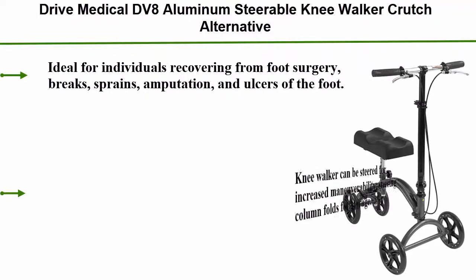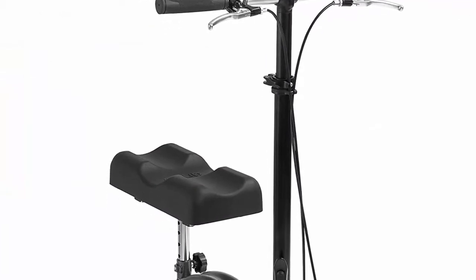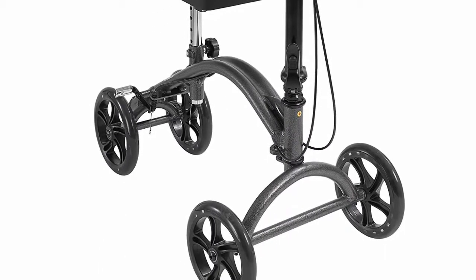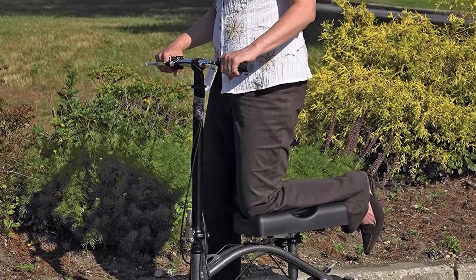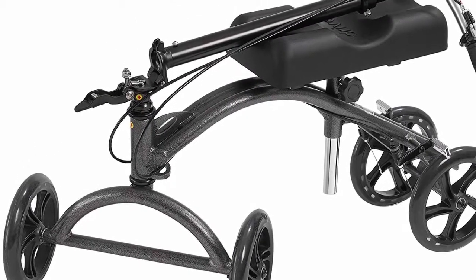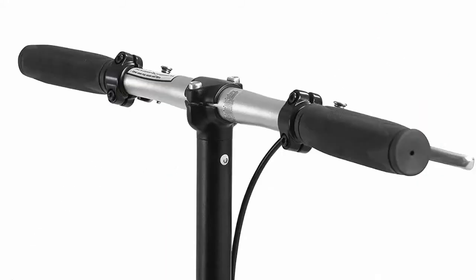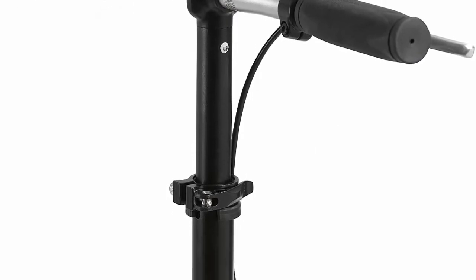Top 5: Drive Medical DV8 aluminum steerable knee walker — a crutch alternative ideal for individuals recovering from foot surgery, breaks, sprains, amputation, and ulcers of the foot. The knee walker can be steered for increased maneuverability; the steering column folds for storage. The leg pad with channel provides added stability and comfort. Tool-free height adjustment of seat and handle. Handle height: 33 to 37.5 inches. Knee pad dimensions: 14.25 inches L x 7.25 inches W x 17.5 to 21.5 inches H. Weight capacity: 300 pounds.